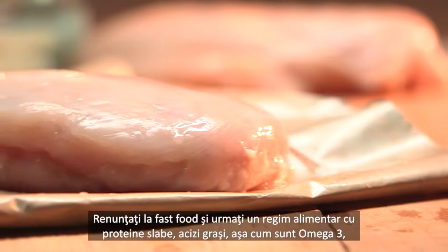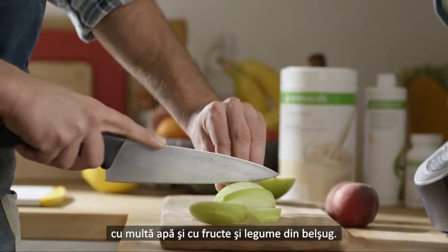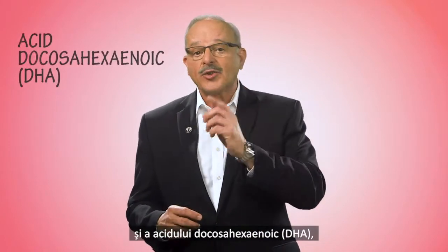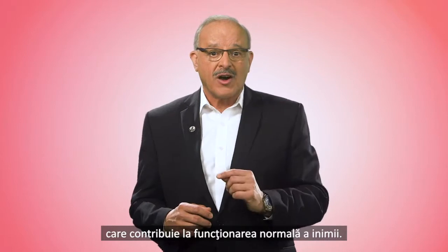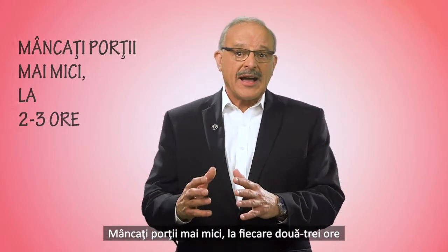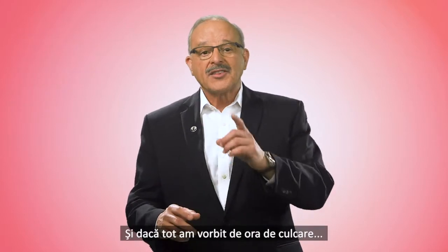Number two: eat like a winner. Forget the fast food and create a healthy diet with lean protein, fatty acids like omega-3s, lots of water, and plenty of fruits and vegetables. Focus particularly on icosapentaenoic acid (EPA) and docosahexaenoic acid (DHA), which contribute to the normal function of the heart. Mackerel and salmon are both good sources. Don't skip meals either — eat smaller portion meals every two to three hours, and try to limit how much you eat up to three hours before bedtime.